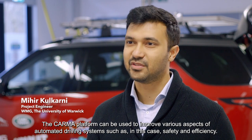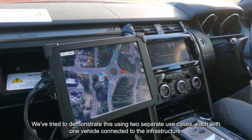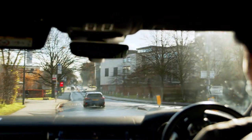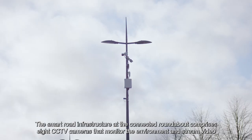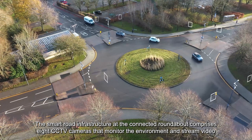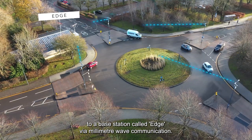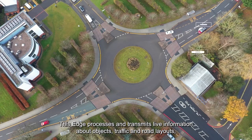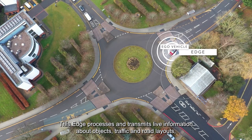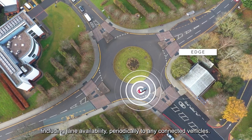The CARMA platform can be used to improve various aspects of automated driving systems, such as safety and efficiency. We've tried to demonstrate this using two separate use cases, each with one vehicle connected to the infrastructure. The smart road infrastructure at the connected roundabout comprises eight CCTV cameras that monitor the environment and stream video to a base station called EDGE via millimetre wave communication. This EDGE processes and transmits live information about objects, traffic and road layout, including lane availability, periodically to any connected vehicles.